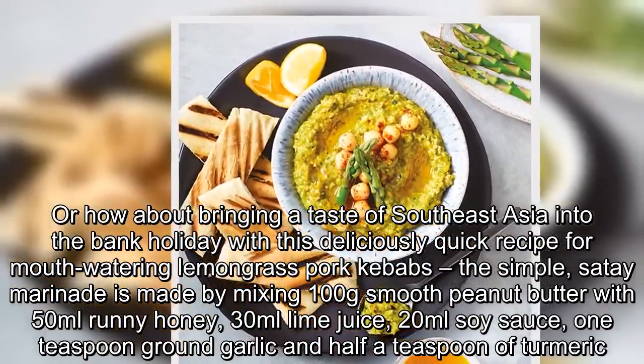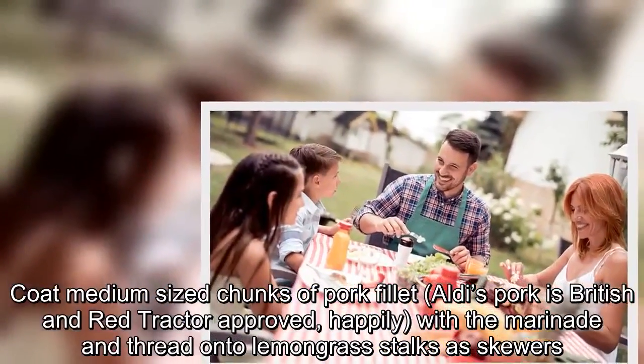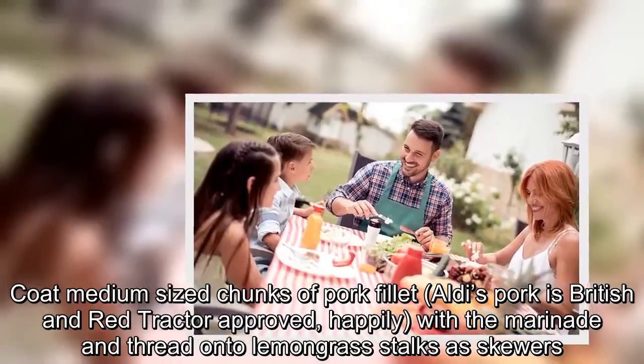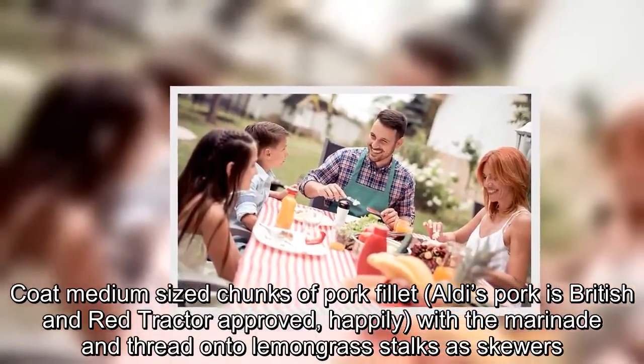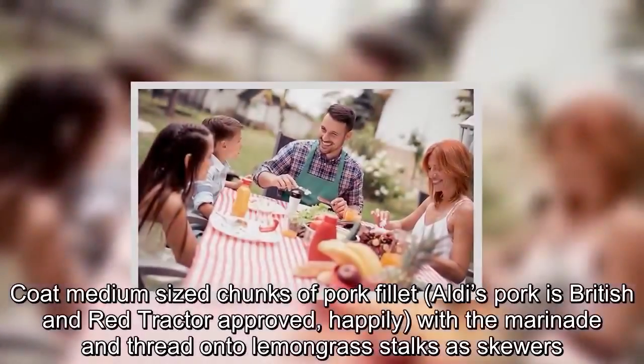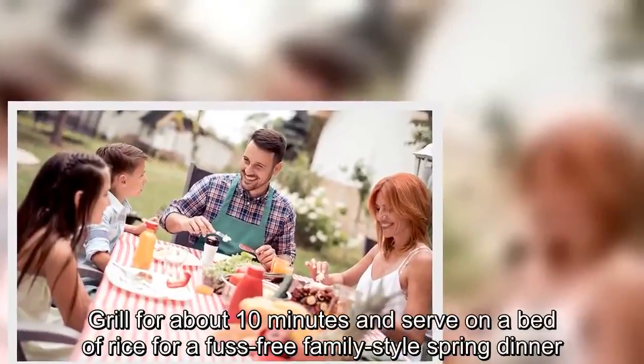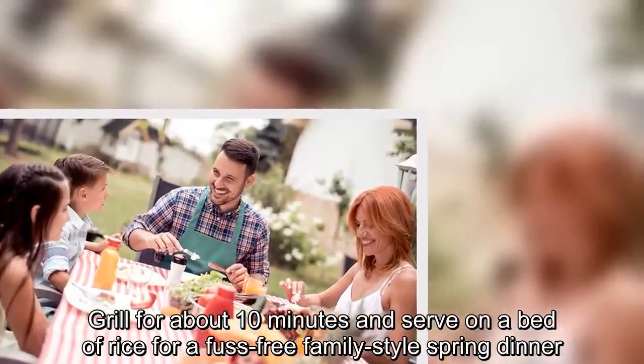Coat medium-sized chunks of pork fillet — Aldi's pork is British and Red Tractor-approved — with a marinade and thread onto lemongrass stalks as skewers. Grill for about 10 minutes and serve on a bed of rice for a fuss-free, family-style spring dinner.